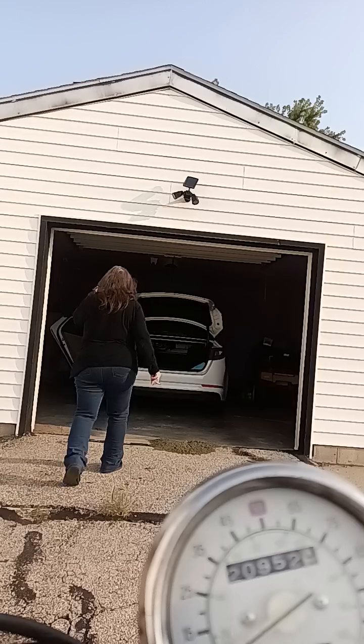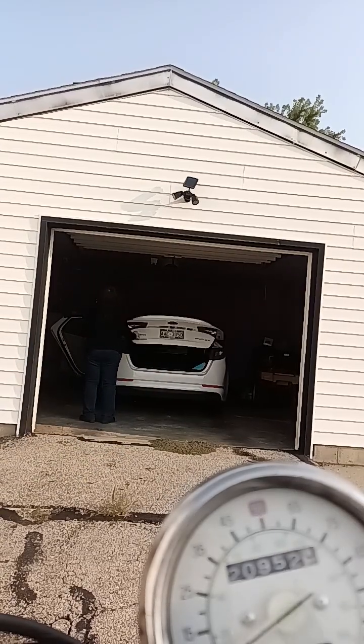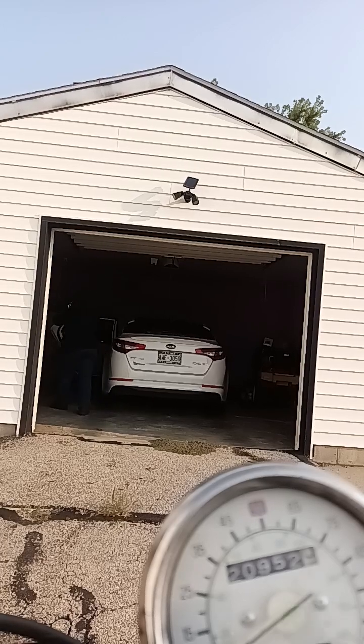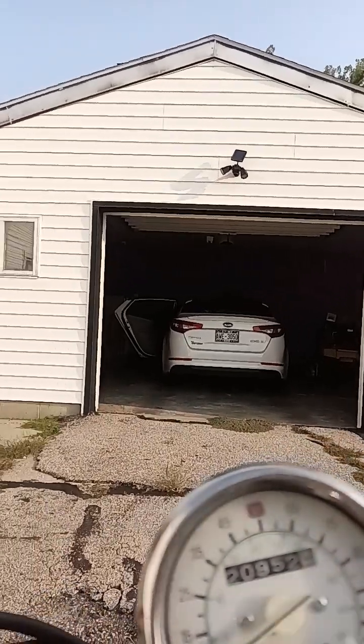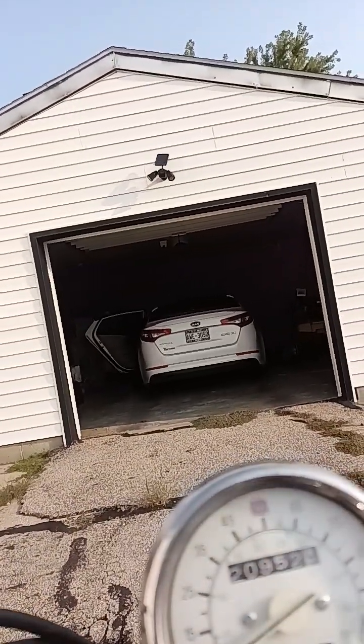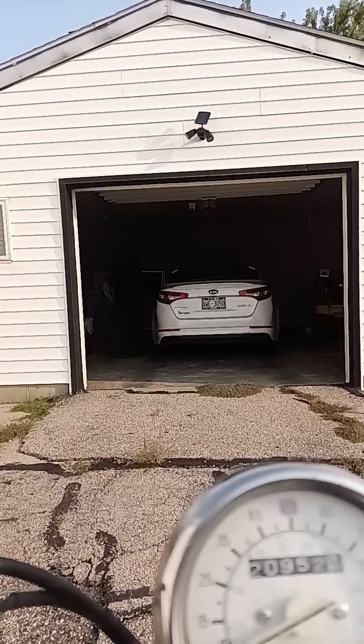Hey, thank you so much. All right, there we go. So we got her keys out of her trunk for her. Took a minute to get them, but we got them. All right, there we go. D.S. Fulton — we'll catch you guys in the next one. Be sure to like, share, and subscribe.